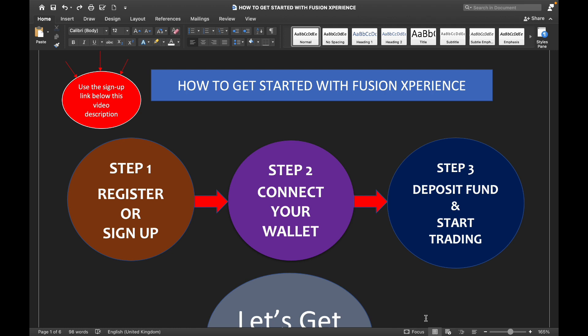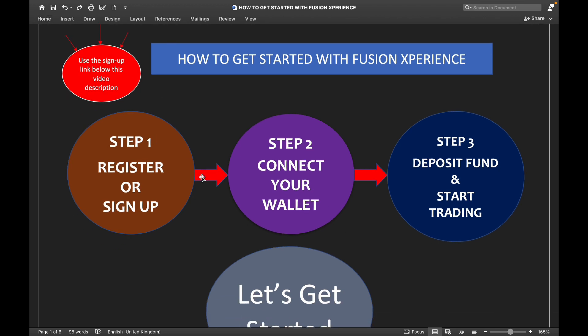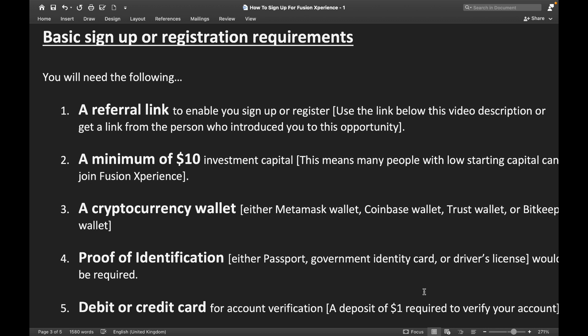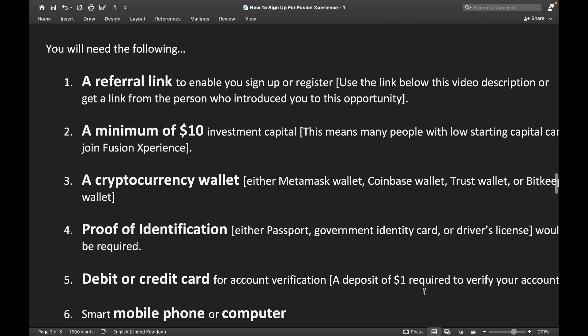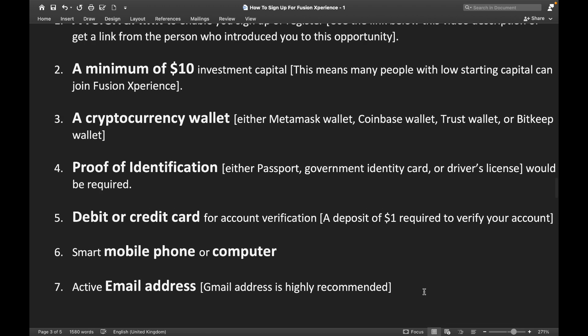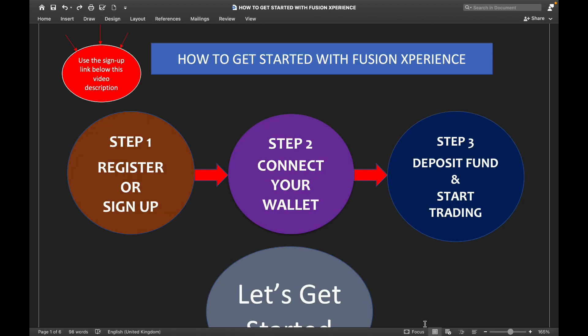I will share with you step by step how to get started with Fusion Experience. First, you need a sign-up link which you can find below this video description. Let me run through the list of requirements before we start: first, a referral link; second, a minimum of $10; third, a cryptocurrency wallet; fourth, proof of identification; fifth, a debit or credit card; sixth, your mobile phone or computer; and seventh, an active email address — recommended is Gmail. These are the seven items you need.